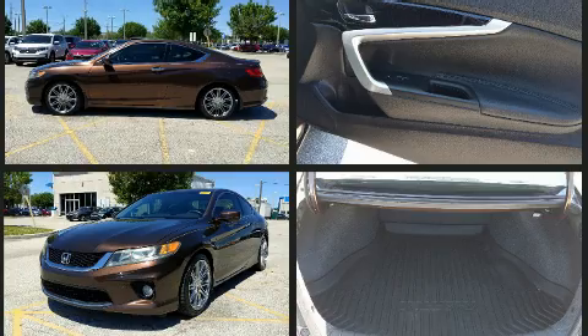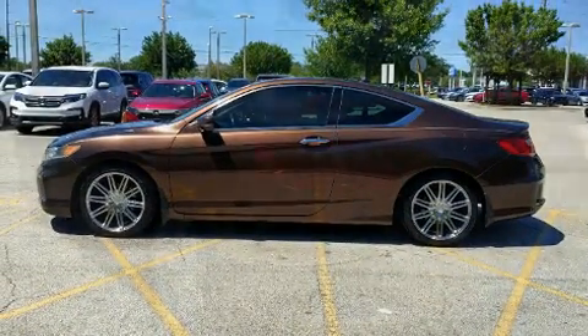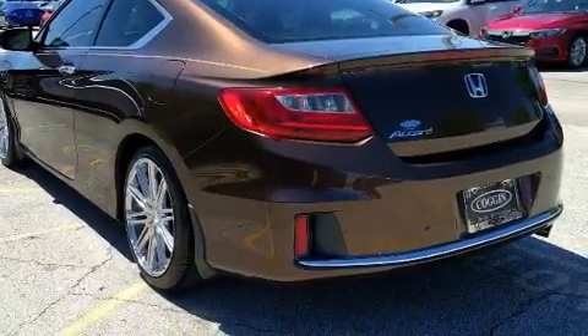It's equipped with tons of terrific amenities, but it won't break your budget, like heated seats, a trip computer, power moonroof, and leather upholstery.